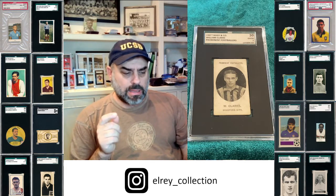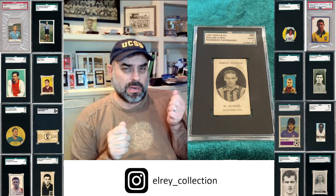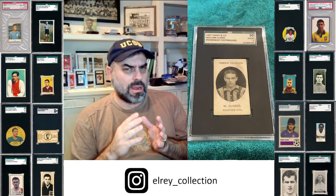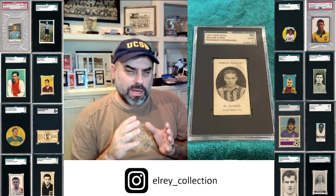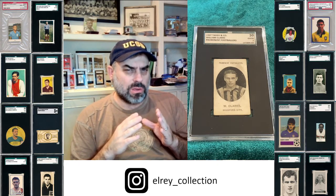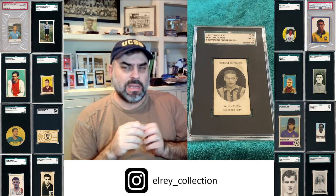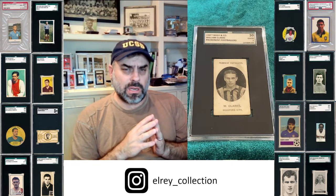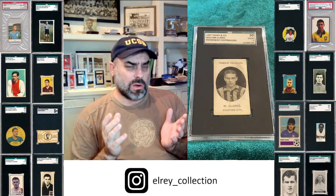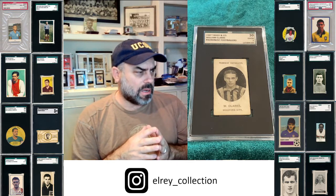There are many players that have both backs, and there are others that I think only have one. I don't think we've fully cataloged everything, although the Taddy freaks who are really into all these details have better knowledge than myself. In fact, even the Billy Meredith 1913-14 card wasn't even known to exist until about 20 years ago. So we were still cataloging, especially the Manchester United teams.